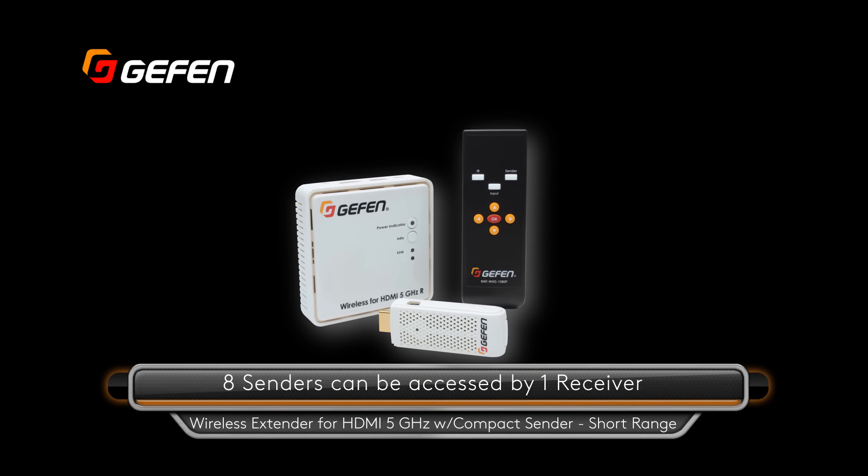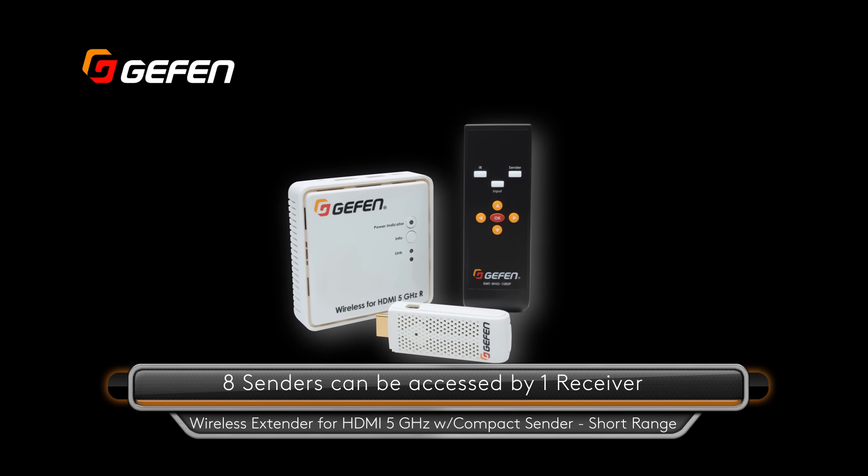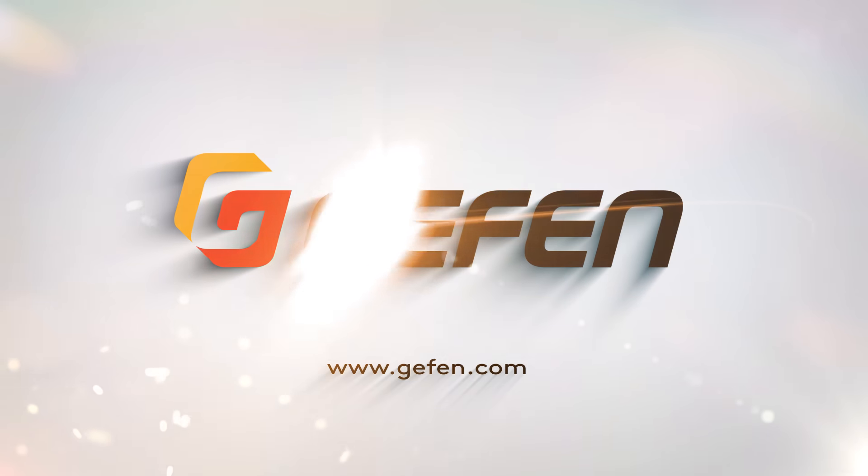Up to eight senders can be accessed by one receiver and controlled via the included IR remote control. For full product information, visit geffen.com.